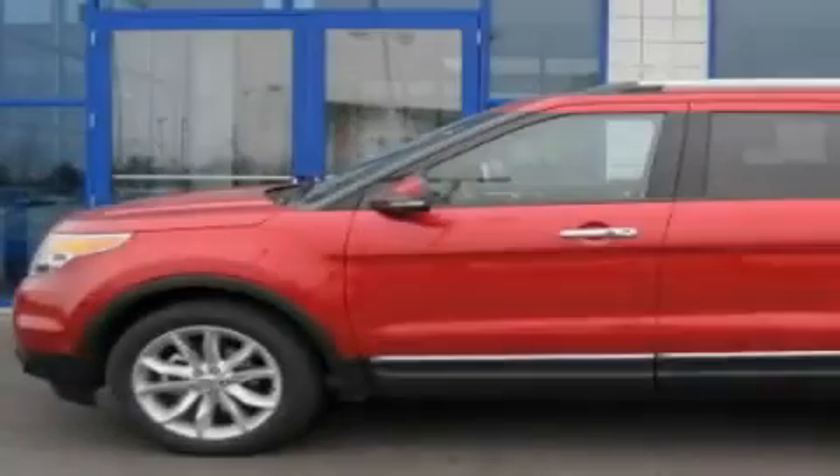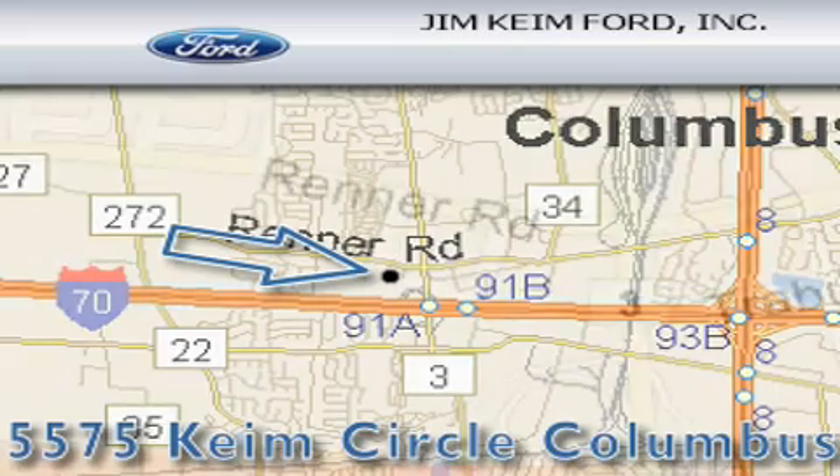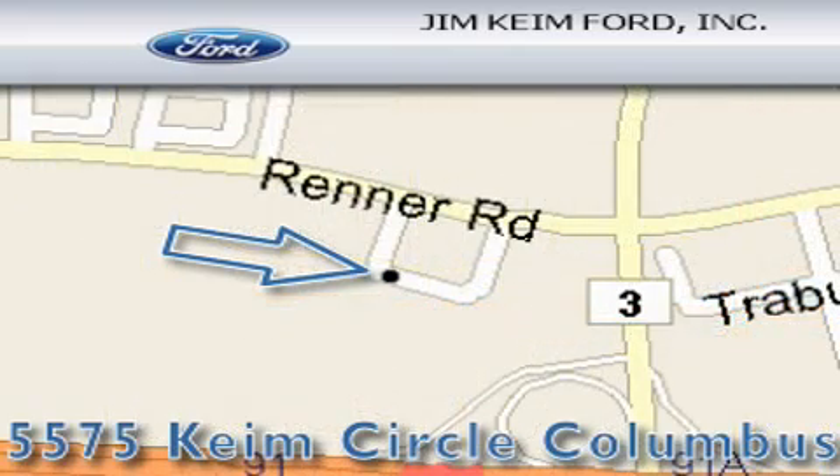Contact us today to schedule your opportunity to see this automobile in person. Jim Kime Ford is located at 5575 Kime Circle in Columbus. Our goal is to exceed all of your expectations to ensure that you'll return for future visits.